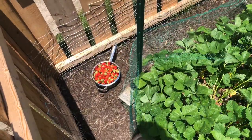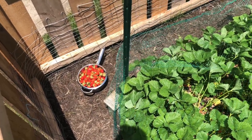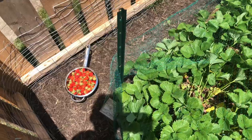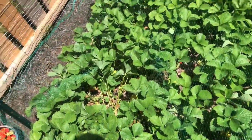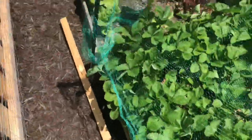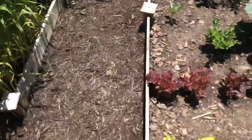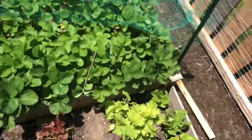This is the second batch of picking. My mom picked a whole thing of this already, and now we've already got another full one. There's a lot more that aren't quite ready, but they'll be ready in a few days. Just wanted to update you guys on how everything is going with the strawberries.